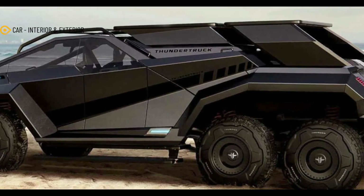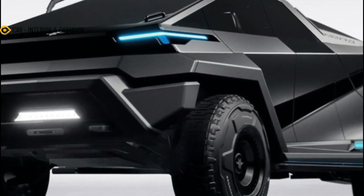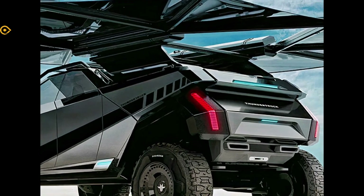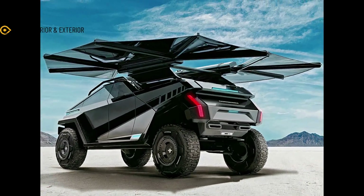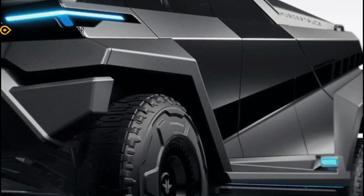Take for example the range extender for the Thunder Truck, which is an additional set of wheels that connects to the rear of the Thunder Truck. This unique feature adds 160 miles of range for a total of 560 miles of range. The range extender also turns the Thunder Truck into a 6x6 with even more off-road ability.